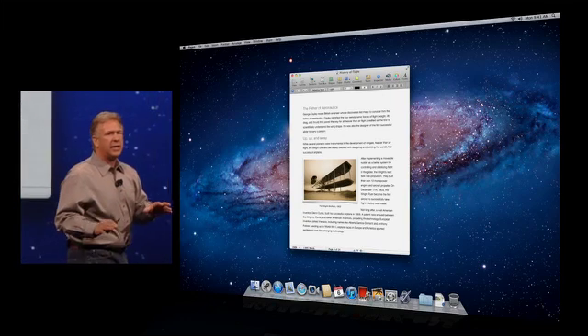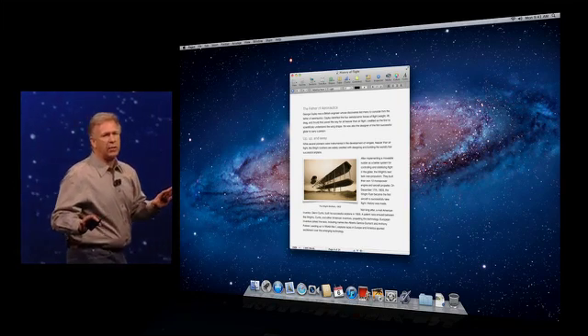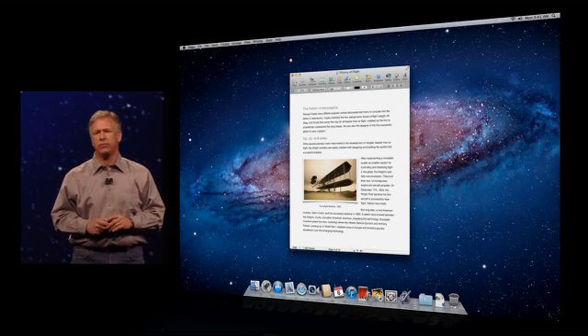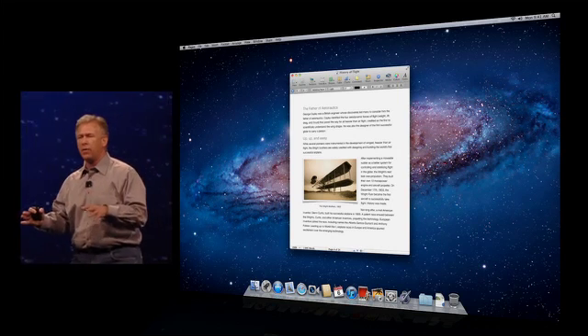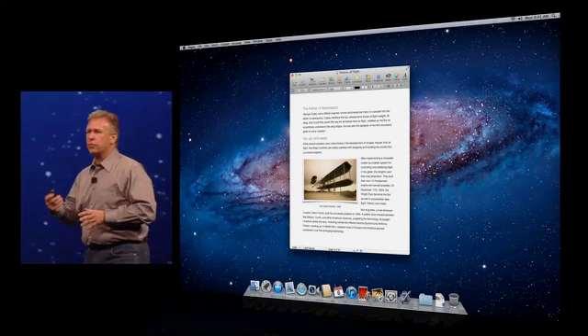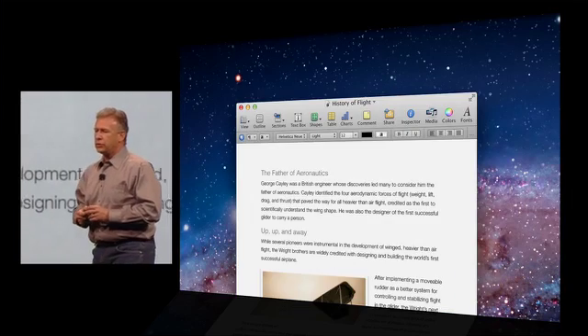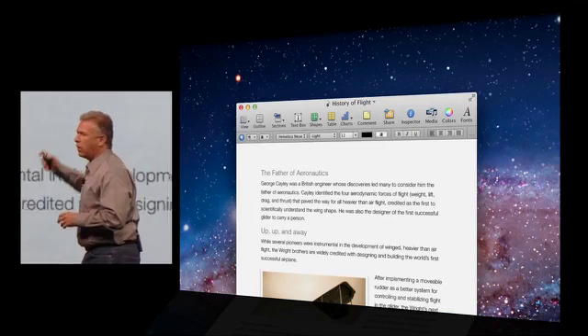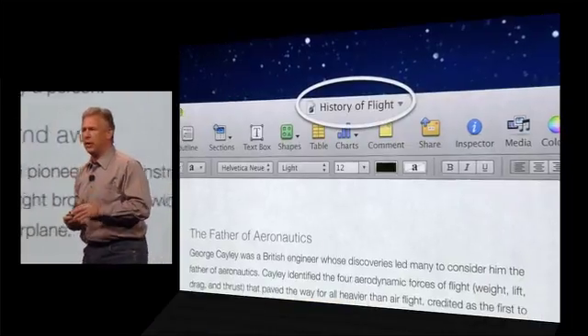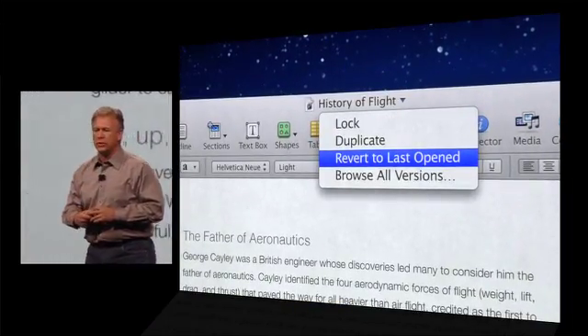As you're creating a document, Lion can automatically save it in the background without you having to do anything, without you having to see anything. Your work is just being saved for you. This is a really powerful but simple thing. And as we got into it, we found there's more we can do, since we're auto-saving. If you zoom in on the title bar of your documents, you'll see the name of your document is actually a menu now that you can tap on and take advantage of the power of auto-save.